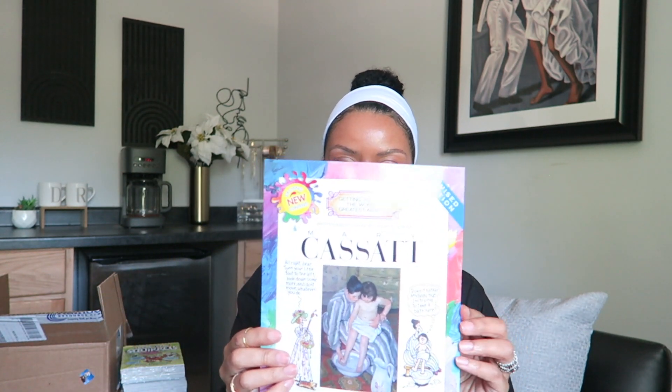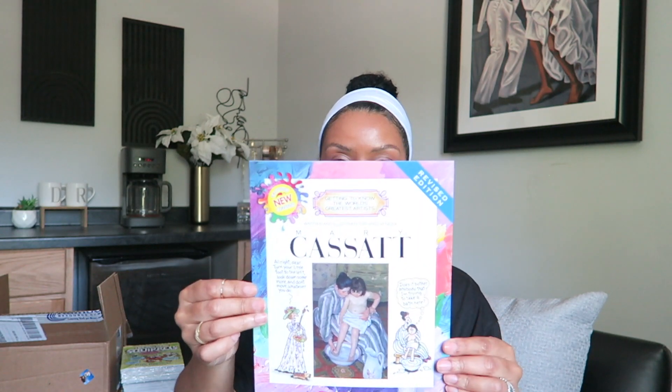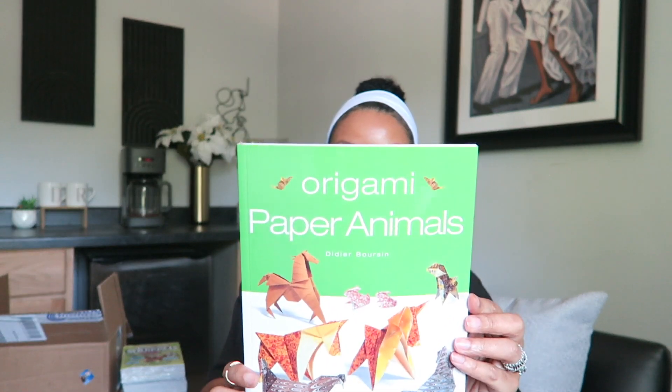Almost done with books — the next one I grabbed was for our artist study: Mary Cassatt by Mike Venecia. You may have seen his art books before — we have an entire curriculum with artists and his books are the spine for it, so I wanted to grab some more of those.